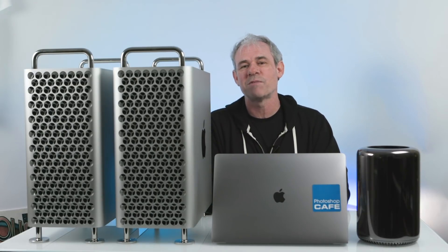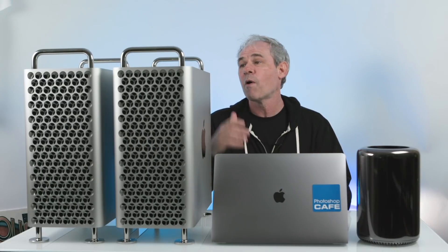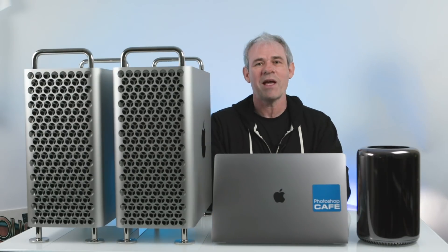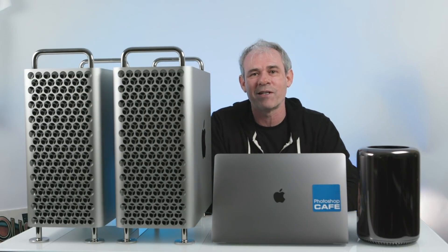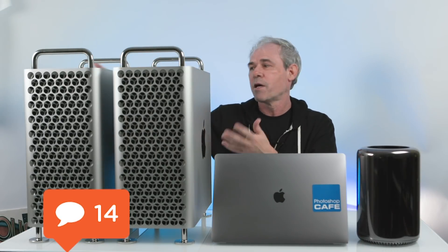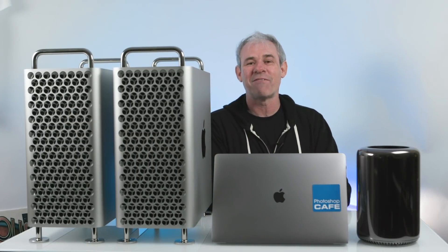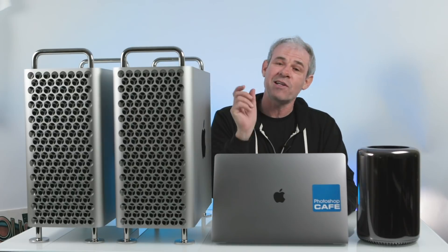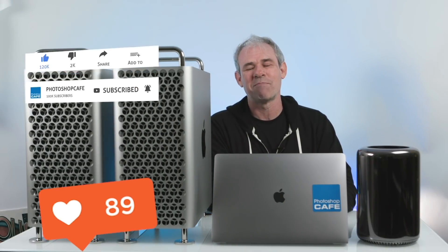The Mac Pro with the 32 gig video card is substantially faster at rendering, so if you're doing a lot of video work, it's a good choice. I'm curious what you guys think about the results — let me know in the comments. Also check out my unboxing video where I go through the different configurations and specs. If you're new to Photoshop Cafe and you like tech reviews, Photoshop or Lightroom tutorials, consider hitting subscribe, become part of the Cafe Crew, and ring the notification bell so you know when I upload.